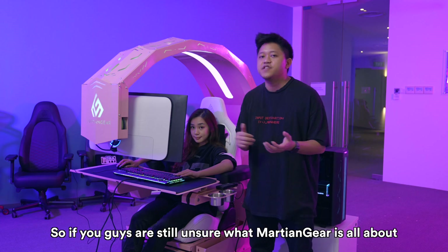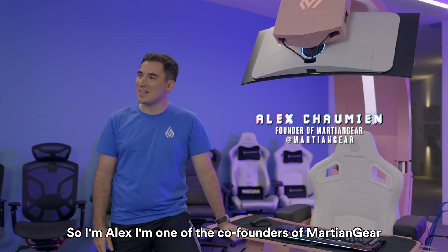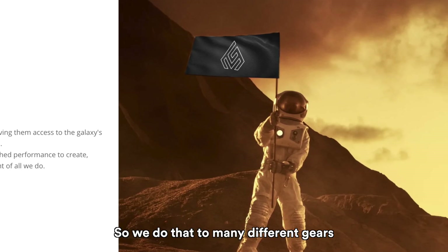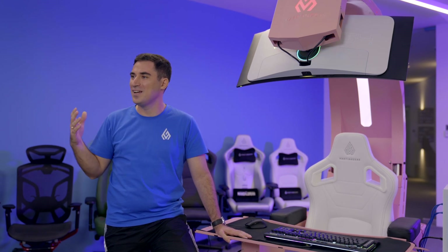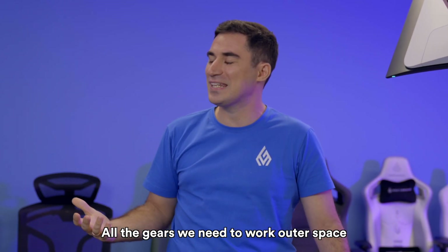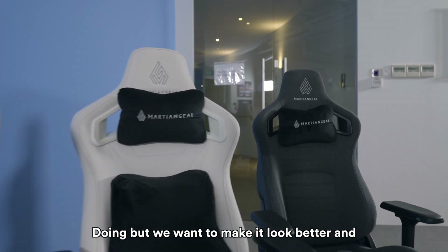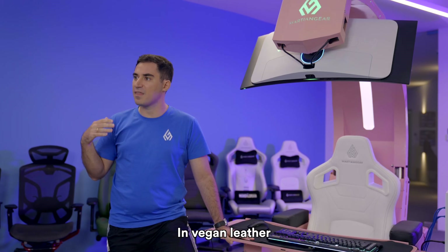If you guys are still unsure about what Martian Gear is all about, we have the founder himself, Alex, over here. I'm Alex, one of the co-founders of Martian Gear. Our motto is to unlock human potential — to work, game, and create. Our objective is that people can one day use our gears to go out to space. We believe the human population will one day be living out in space, probably on Mars — hence Martian Gear, all the gears you need to work out of space. We started with gaming chairs, wanting to make them look better and more comfortable — starting with our Astronaut, Interstellar, and Supernova collections in Vegan Leather and Fabric.